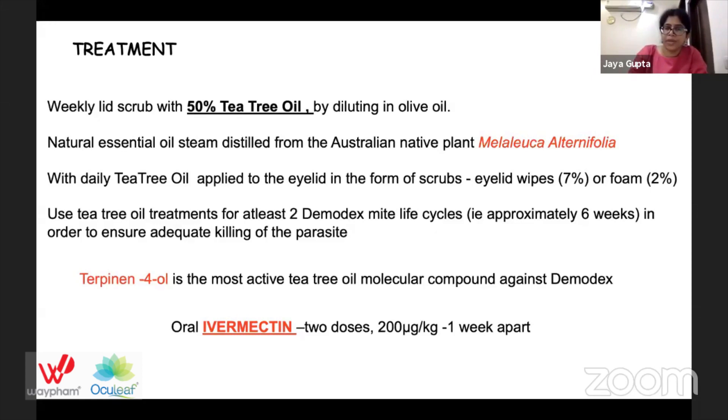Terpinen-4-ol is the most active tea tree oil molecular compound against Demodex. Oral ivermectin — two doses of 200 micrograms per kilogram, one week apart — is also given for treatment.